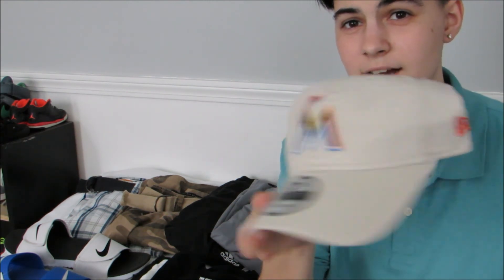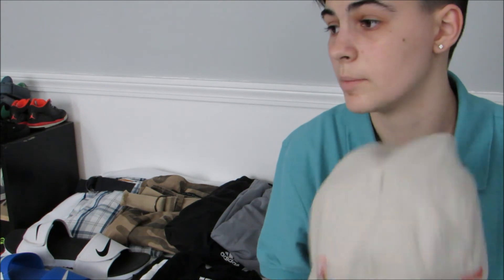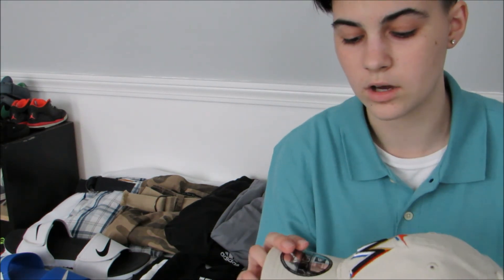So the first pickup actually doesn't fit me and I have to return it, which is kind of upsetting because it's an adjustable hat. How does it not fit me? I have a small head — my head circumference is like 22 inches or something like that, which is kind of small, so a lot of hats don't fit me. Unfortunately I have to return this hat. I really like the embroidery; it's a really good quality hat. I'm going to return it probably in the next week or so and get a different hat.